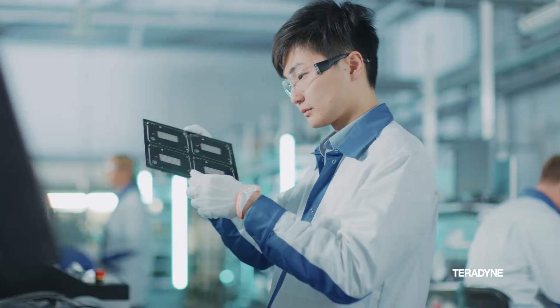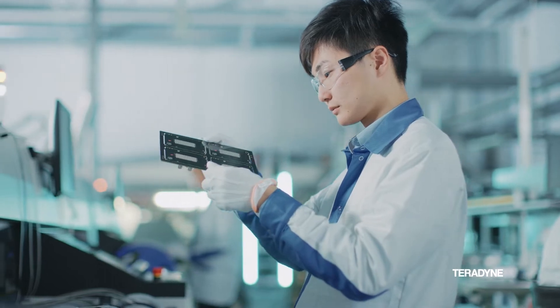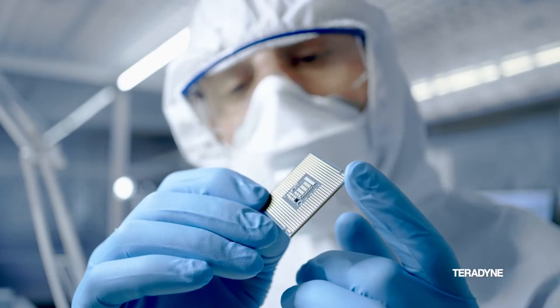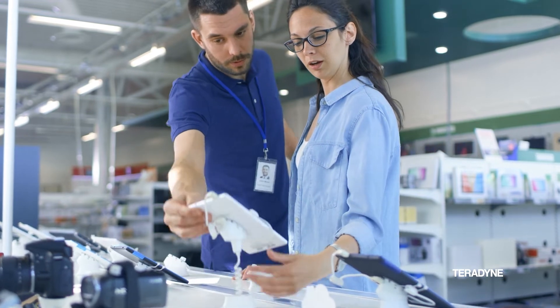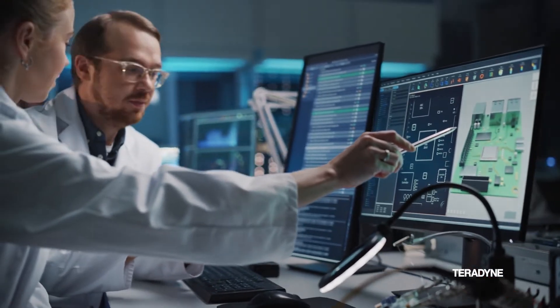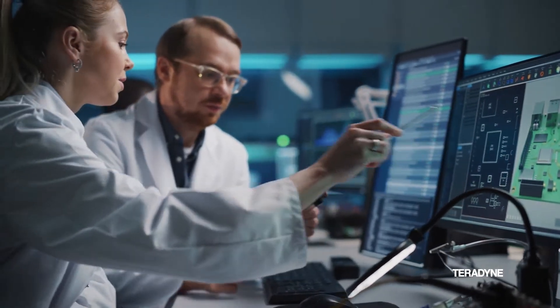Teradyne is an international company — the leading manufacturer of automated test equipment and factory automation equipment. Working with WIT is Teradyne's opportunity to influence students entering the workforce in the automated test equipment field. We can show them the kind of interesting problems we are challenged with every day and supplement their WIT learning experience.